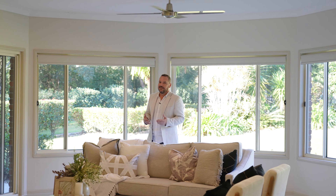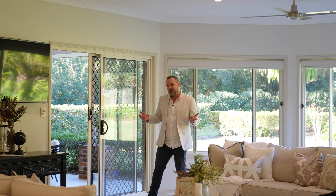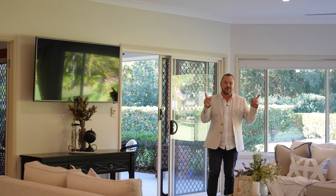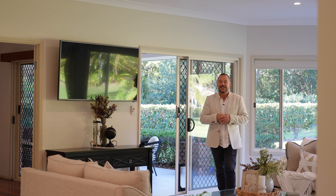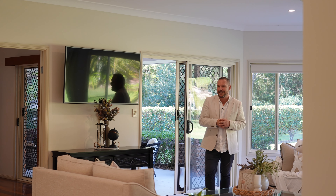Where do I begin? This house has so many features to describe, so why don't I just rattle them off for you. It's got three living areas, two dining rooms, five bedrooms which are all oversized. You've got high ceilings, ducted air, and it's all located on just over 4,600 square meters.